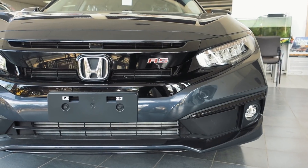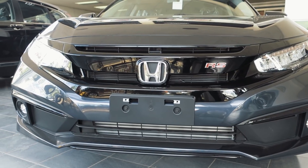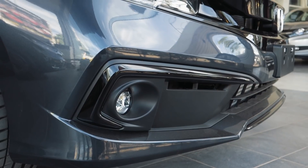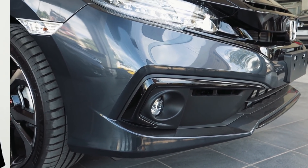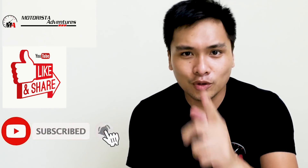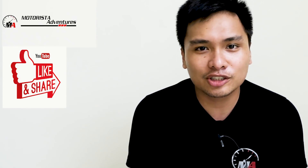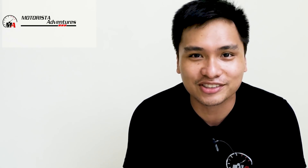All in all, the Civic had minor changes this year for the 2019 model. However, as the saying goes, if it ain't broke, don't fix it. What do you think of the 2019 Honda Civic RS? Leave a comment below, and as always hit that like button and subscribe — click that bell icon so you'll be notified of future videos. Once again, my name is Adrian from Motorista Adventures, and I'll see you guys on the next video.